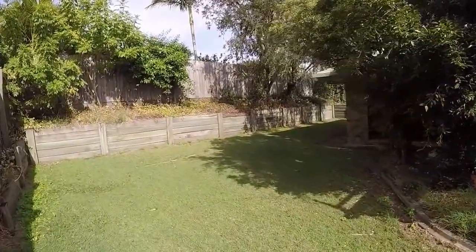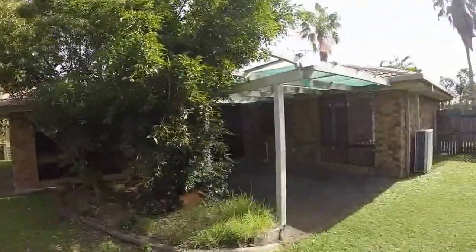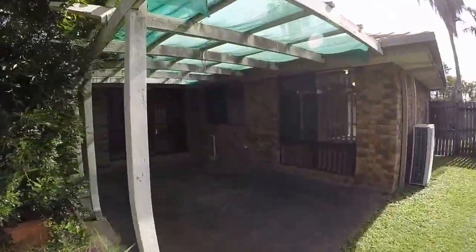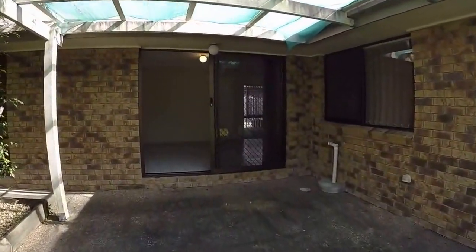This concludes our walk-through tour of 26 Loddon Street at River Hills. This is Maison Real Estate. For further information about this property please contact the office.